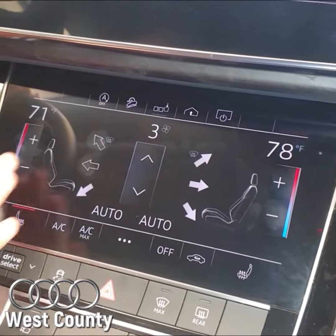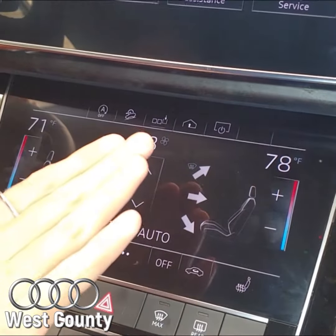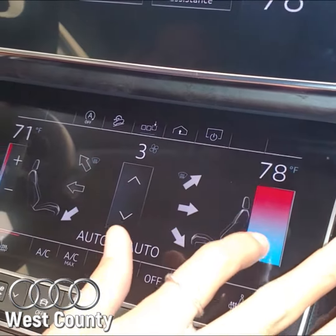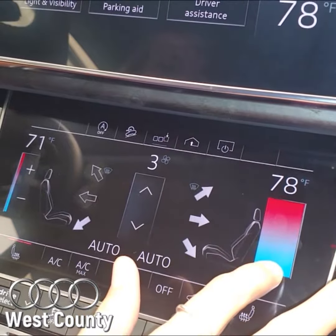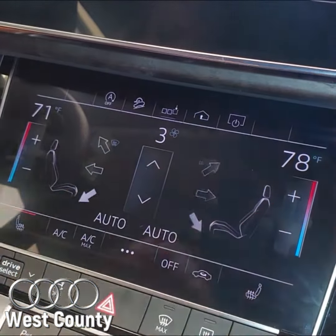Let's just say I'm hot on this side and I've got a passenger who wants to be a little bit more warm. They have the ability to control their side of the cockpit how they want. We can do a little warmer, they can put it all the way down, but they have control over it just in the same way that I do. Really cool.